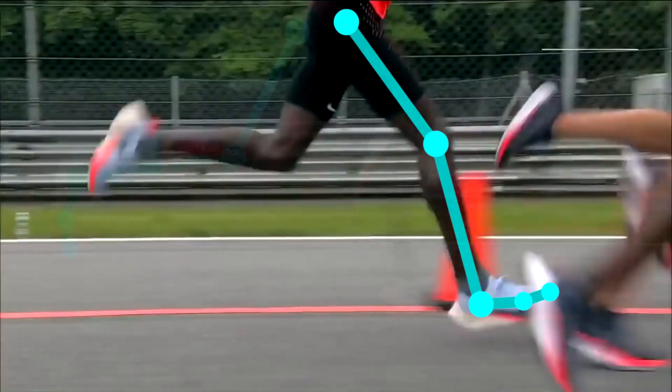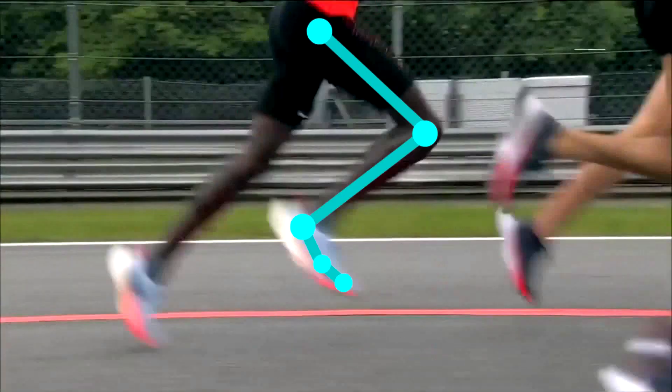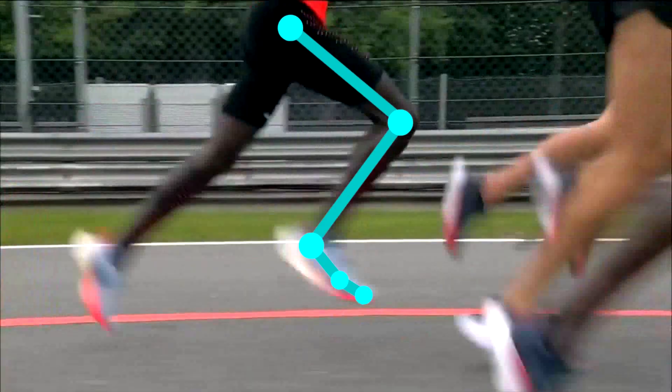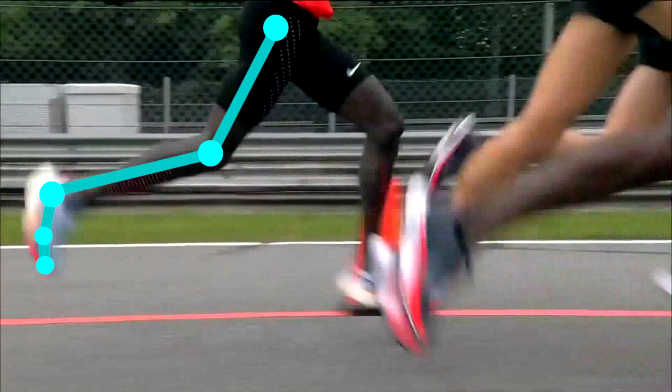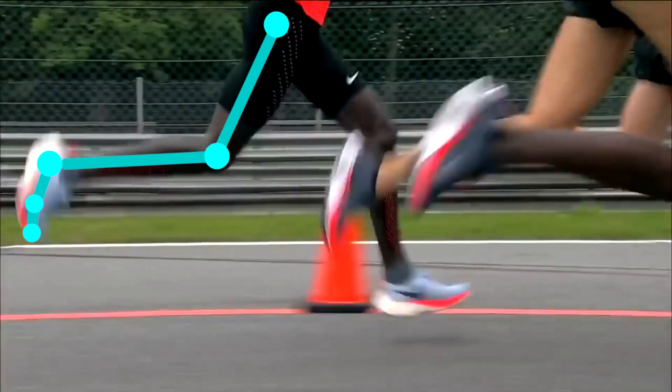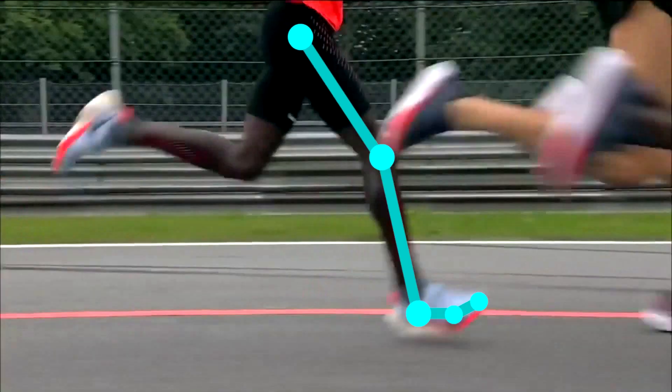The last thing I want to point out is the way he always keeps his knee slightly bent, not only at initial contact but throughout the whole running cycle. By doing so, this allows for shock absorption and protects the joints, so you can run longer distances without getting that knee pain.